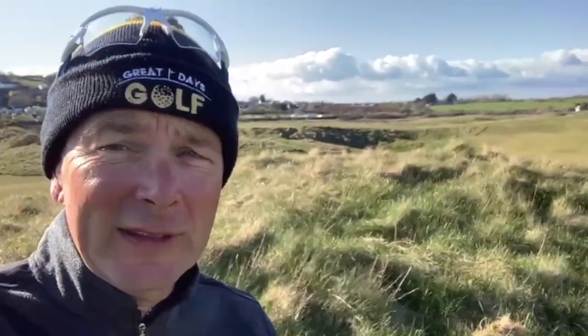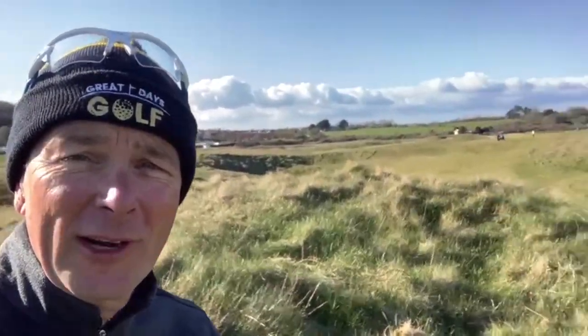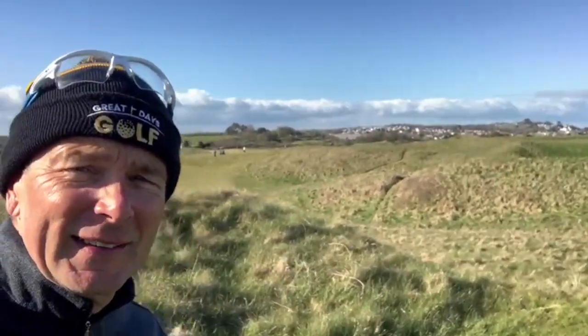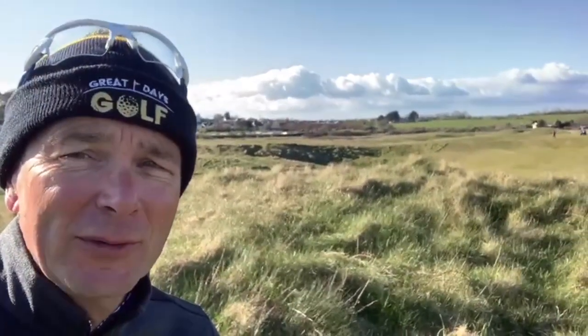I'm a couple of shots over, they're about 12. Coming to the 12th hole which is a par 3 right along the coast — really enjoying it. So late afternoon, early summer — late spring — Tenby Golf Club.